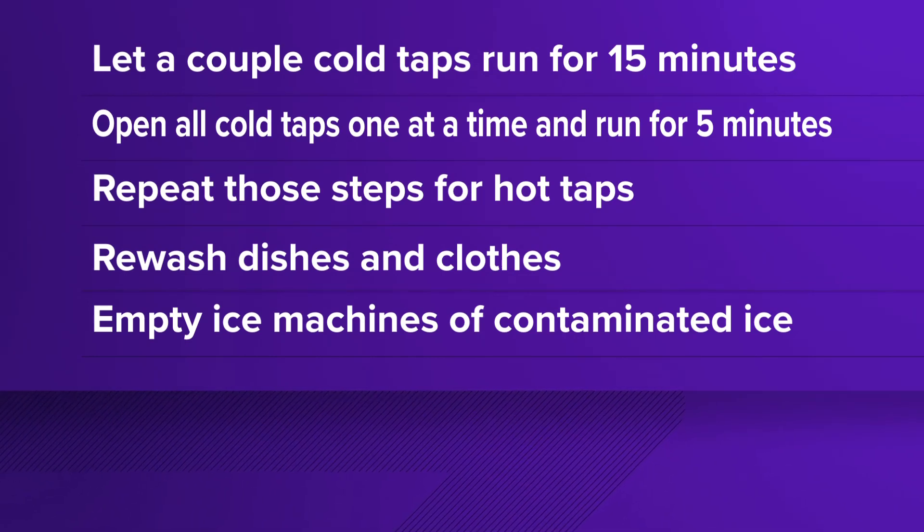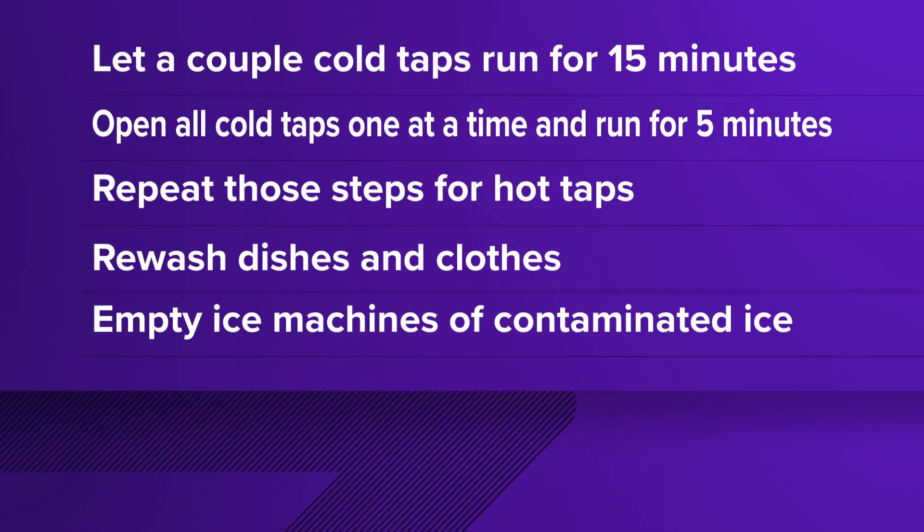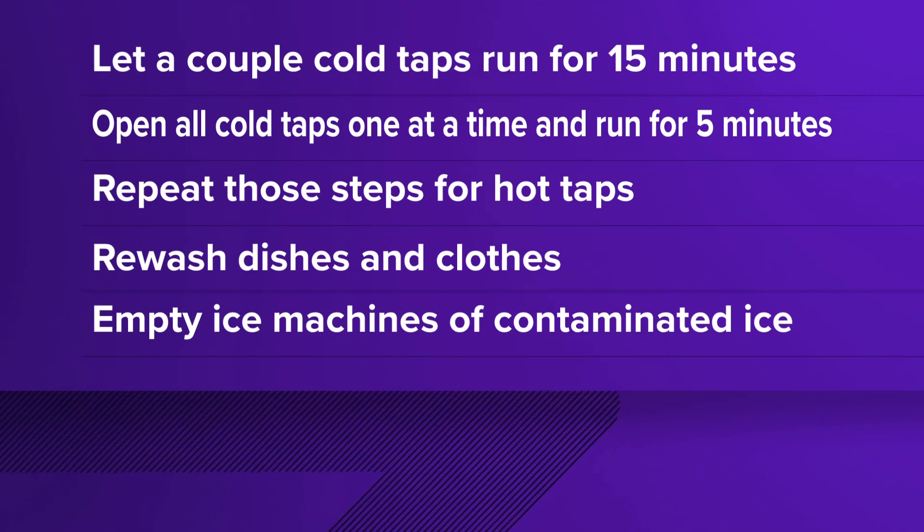Start by letting a couple of cold taps in your house run, then open each one, one at a time, and let them run for 5 minutes. Then repeat that step for your hot taps.